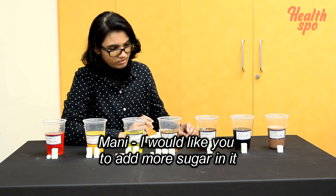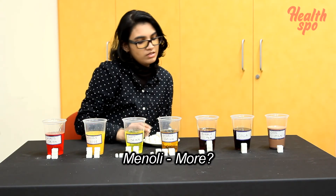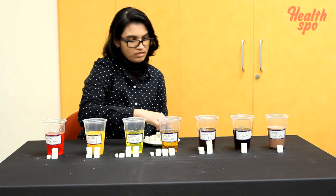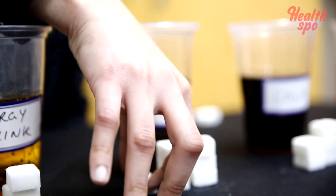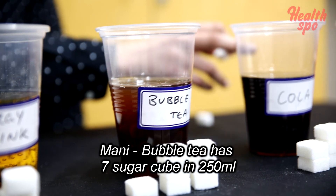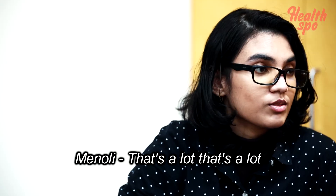And next is bubble tea. Bubble tea has 7 sugar cubes in 250 ml — that's a lot as well.